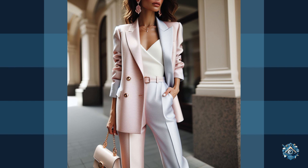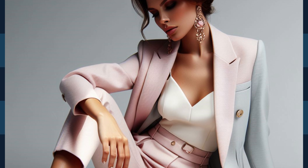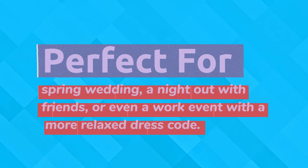pair it with a white tank top underneath and skip the blazer. Nude heels elongate your legs and add a touch of sophistication. Statement earrings complete the look with a touch of glam. This outfit is perfect for a spring wedding, a night out with friends, or even a work event with a more relaxed dress code.